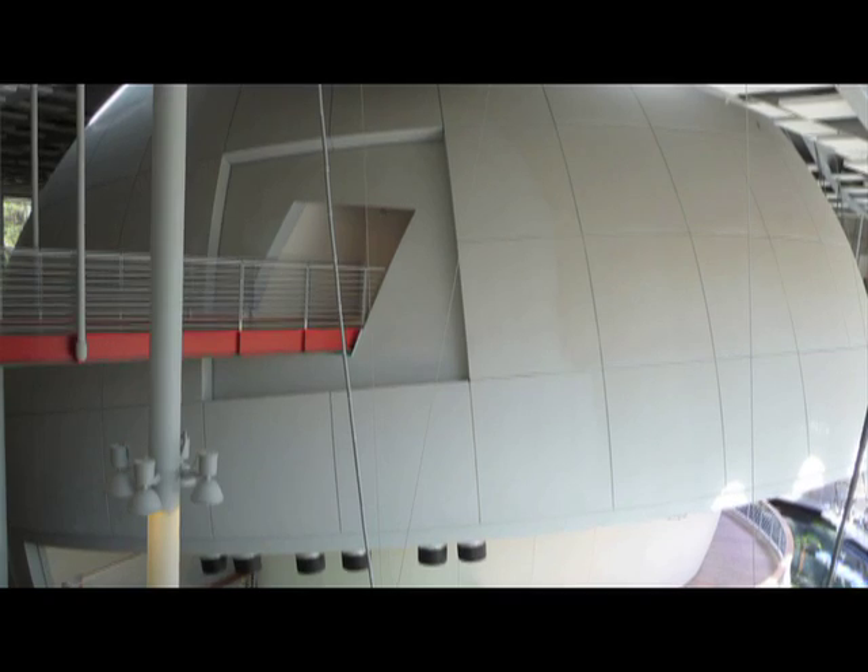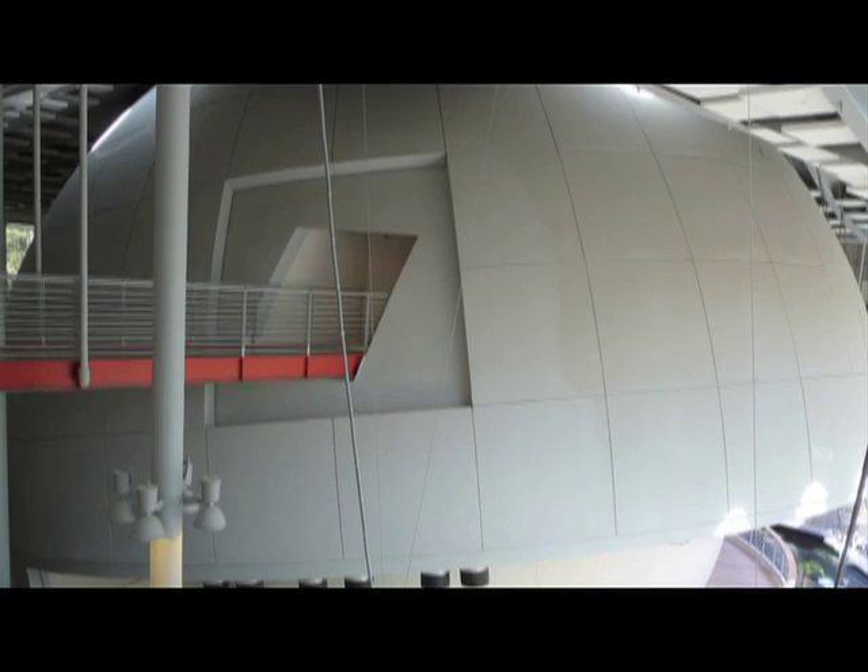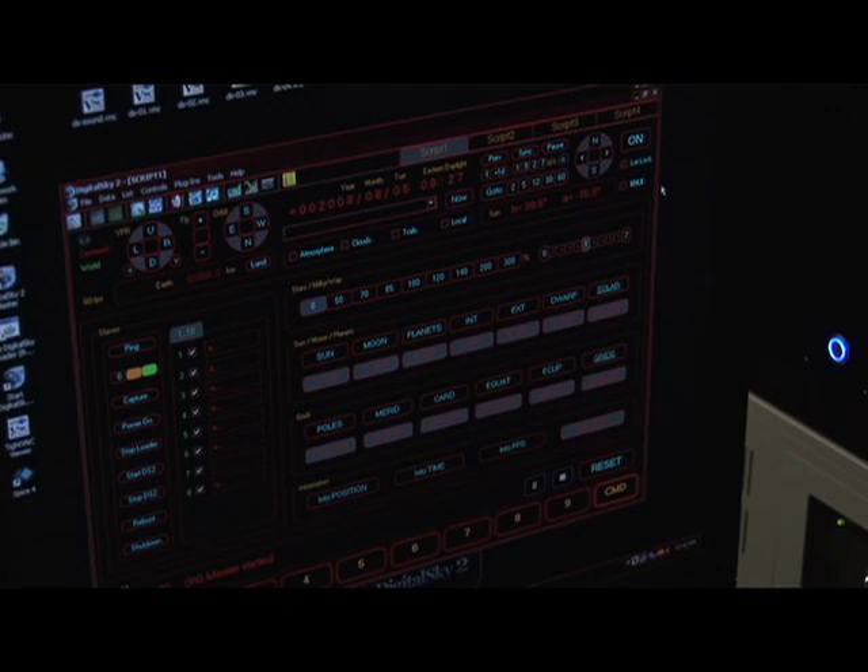We're using six video projectors to cover the entire surface of our 75-foot diameter dome, and those individual projectors are driven by three separate clusters of computers that we have buried down in the basement underneath the planetarium.